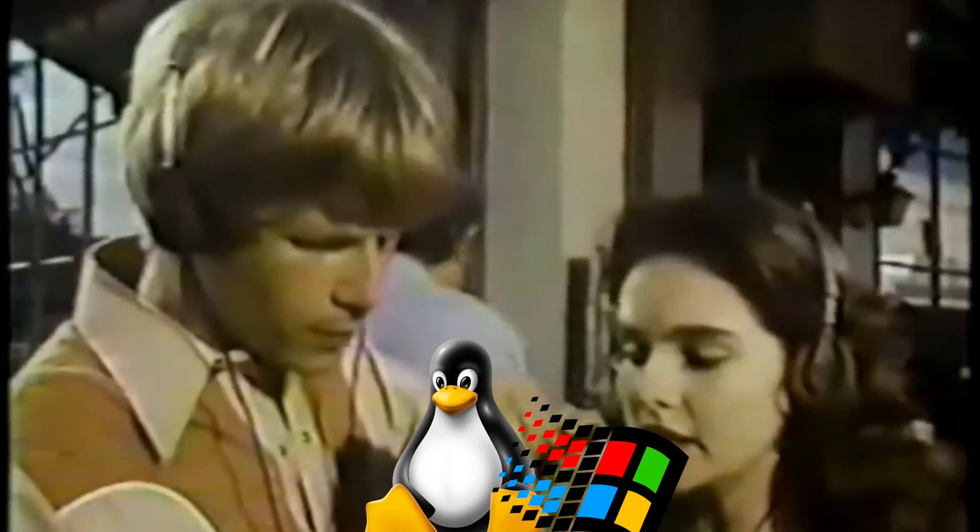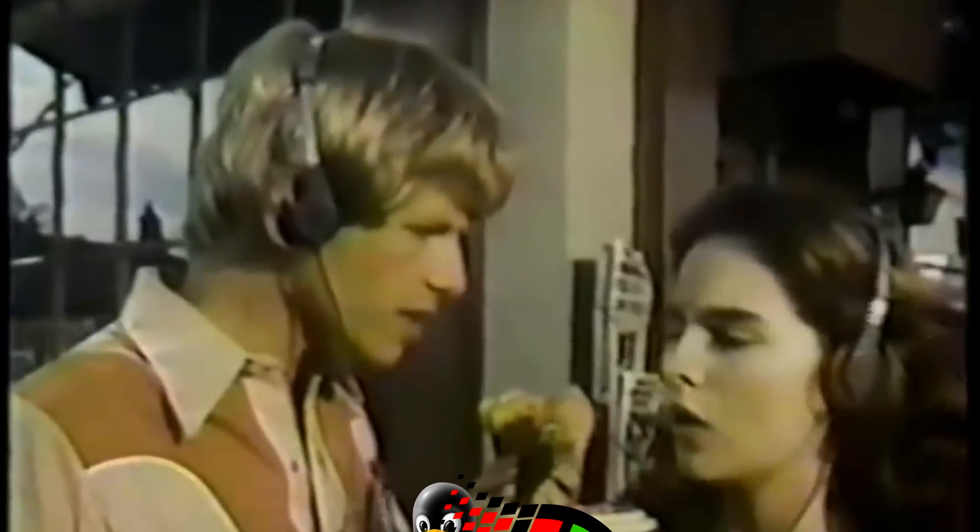I'm taking my Windows for a walk down the street. Strutting with my Linux. Boom! You got your Linux in my Windows. Oh no, you got your Windows all over my Linux. Cool, but who's this creepy dude and why is he in our business?